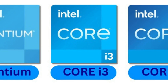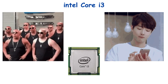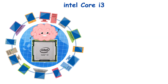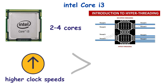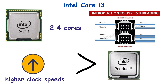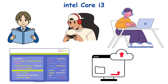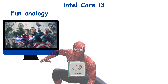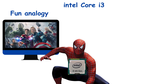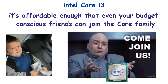Number 3: Intel Core i3 — the beginner's powerhouse. Now we're stepping into the Core family. The i3 is like your first proper smartphone — more brains than your basic devices, without going full beast mode. With two to four cores, hyper-threading, and higher clock speeds than Pentium, i3s handle multitasking like a champ. Perfect for students, casual gamers, and everyday users who want smooth web browsing, media streaming, and light office work. Some i3s can even squeeze in a little photo editing without screaming in pain. If computers were superheroes, i3 would be Spider-Man — quick, smart, and reliable, but not ready to punch Thanos. And yes, it's affordable enough that even your budget-conscious friends can join the Core family.